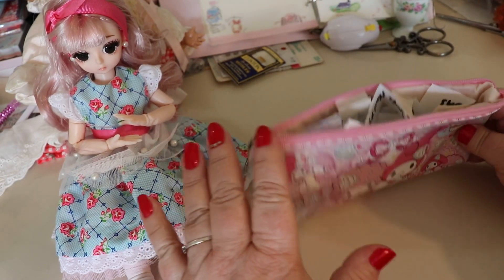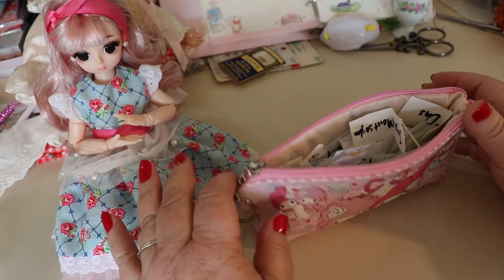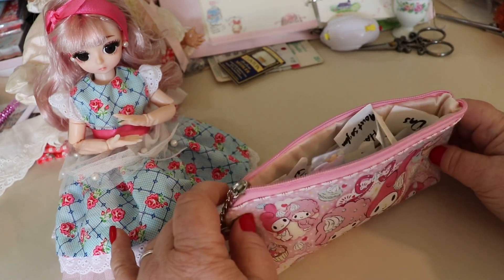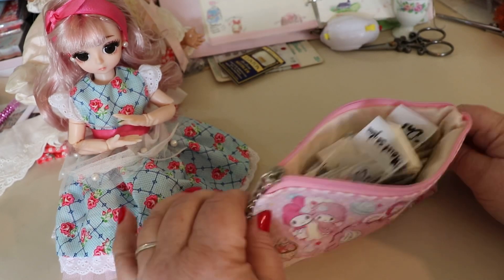My next milestone that I hit with my subscribers, I am going to be giving away a fully dressed Blythe. It's gonna be a cute one — a little redheaded Blythe with a matte face. So that'll be my next giveaway. I'm excited about it!